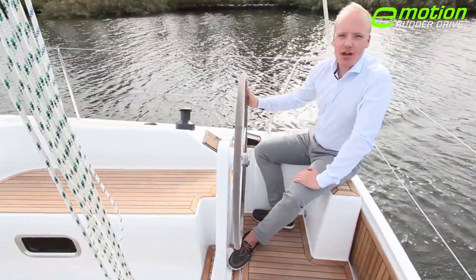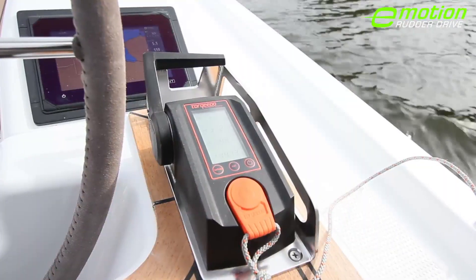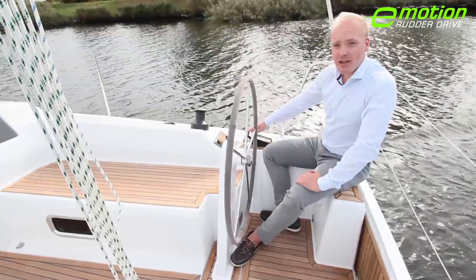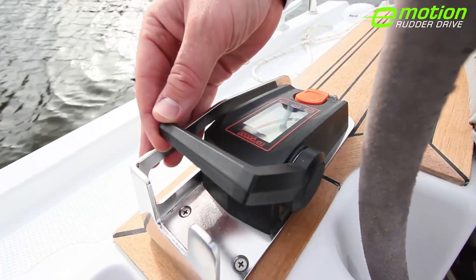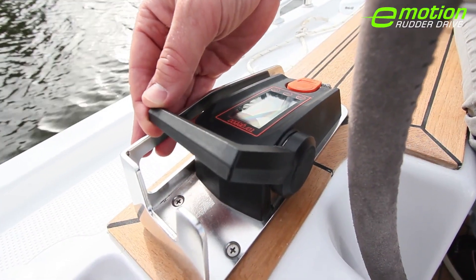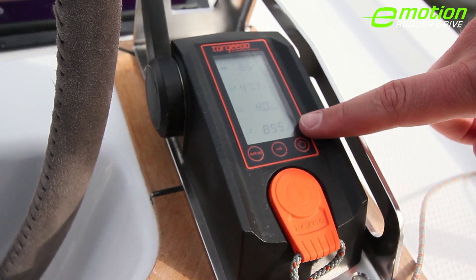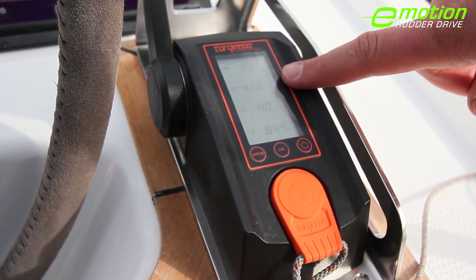The electric engine of the Hansa 315 Rudder Drive is controlled via the top mounted throttle. The throttle thereby immediately reacts to any movement I make. The display shows the battery status, the current consumption, the speed, as well as the range.